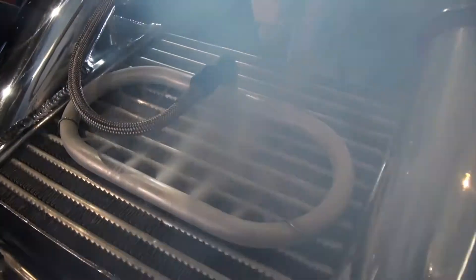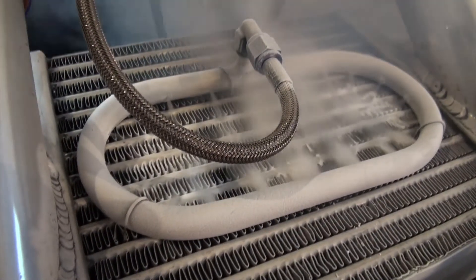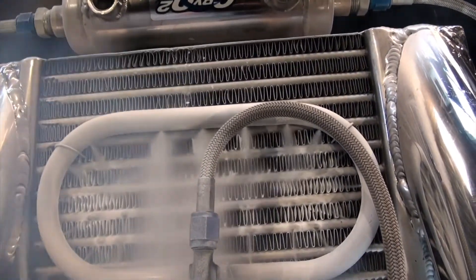The Cryo2 intercooler sprayer kit sprays CO2 onto the intercooler, basically freezing the fins. This enhances its thermal transfer and improves its efficiency.